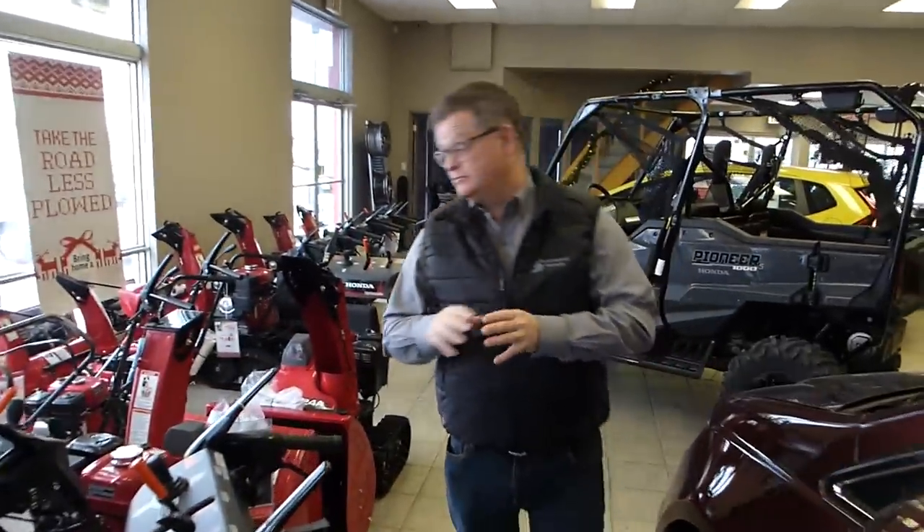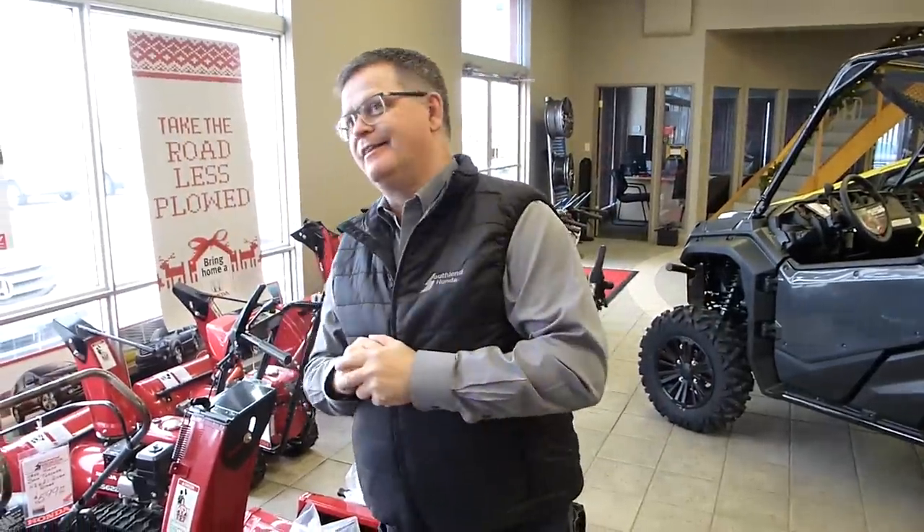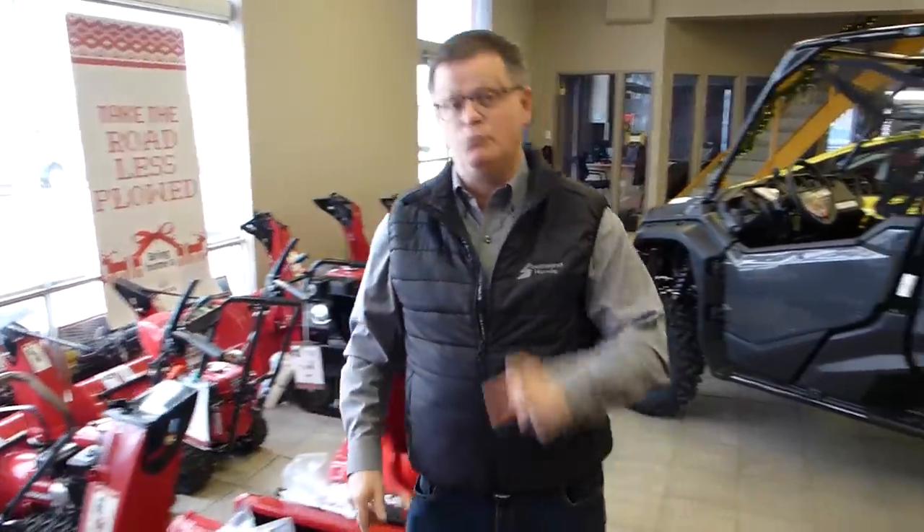We have got snow finally, so come in and see the new and improved Honda Snowblower. For decades the Honda Snowblower has been the pinnacle. They've actually made it better. Come on in and talk to Garth and I — we'll tell you how, because they are a lot better.